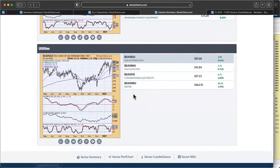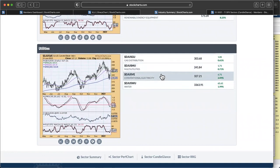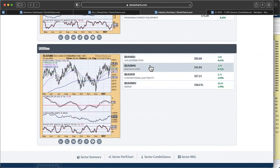For utilities, gas distribution looks good right now. Multi-utilities look pretty good — you already have the PMO turning up with strong stochastics. Conventional electricity had a big breakout today with a nice tip of that PMO. Water is not doing quite as well — if I'm going utilities, I would stay out of that particular group. I like gas distribution and the multi-utilities industry group best.